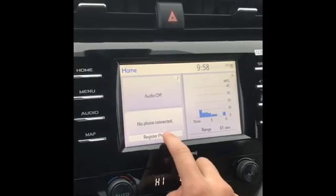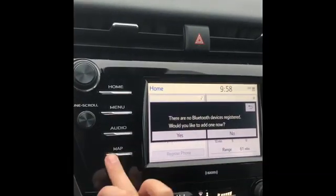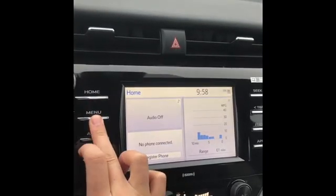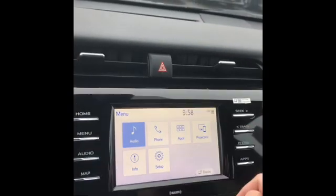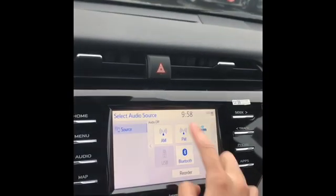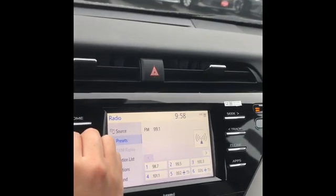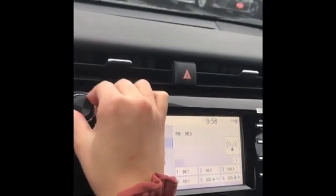Up here you can register your phone, you can connect it, all that stuff. Navigation, if you just want to even just play a regular song. And your knob is right here to change it, and then for volume right here.